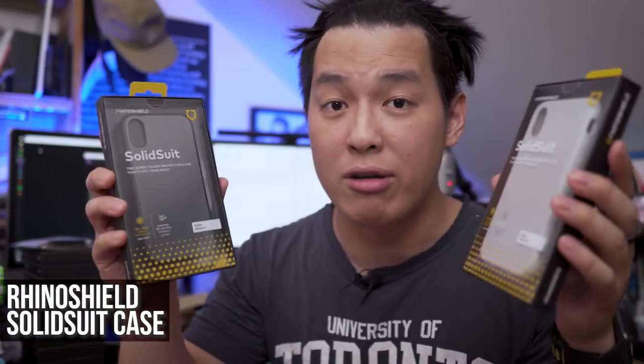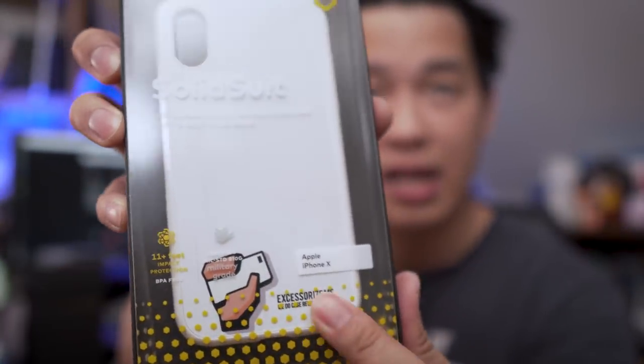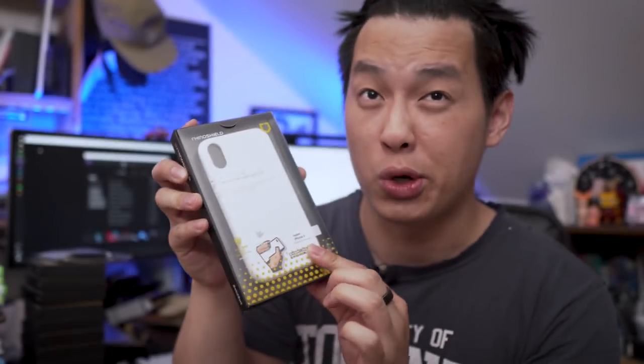These are the new Solid Suitcases from RhinoShield. They've got premium backings — I reviewed the Samsung S9 version previously and the iPhone X version is coming soon. I also have some custom ones they made for me, which is super cool — you'll see them on the store soon, links down below.